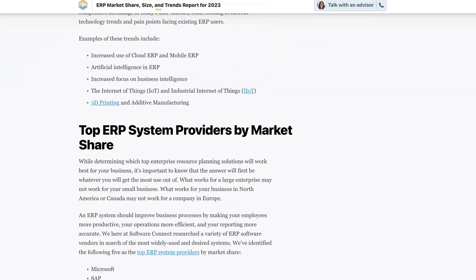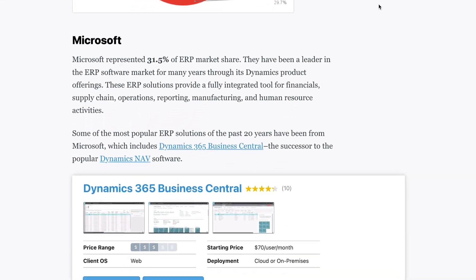Did you know that Microsoft Dynamics 365 represents over 30% of the ERP market share? The ERP landscape is vast, with many options tailored to different industry needs. Dynamics 365 Business Central plays a massive role in that landscape. Can it stand toe-to-toe with heavyweights like NetSuite and Acumatica?